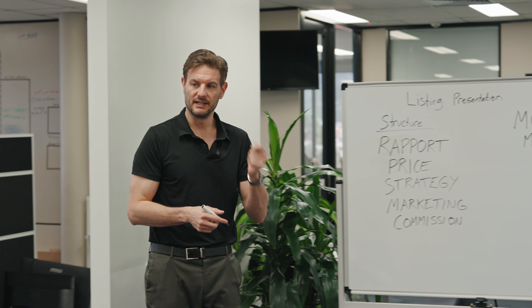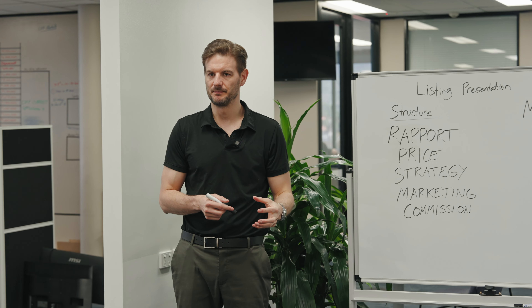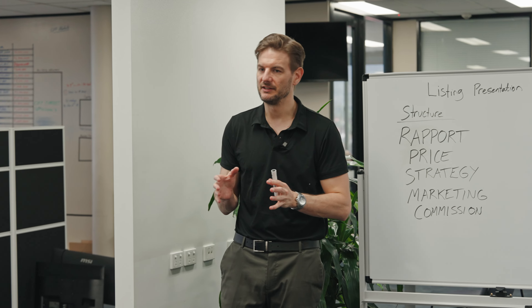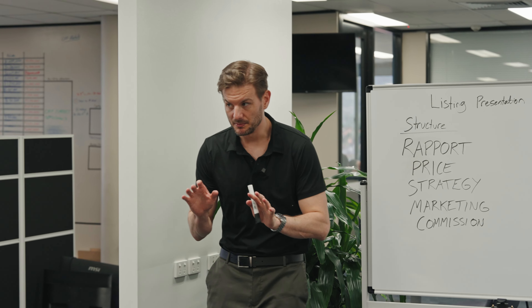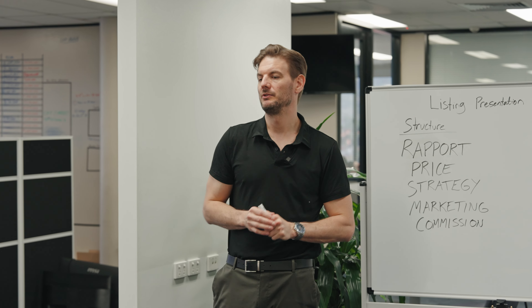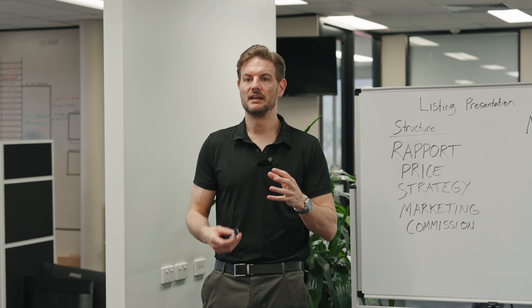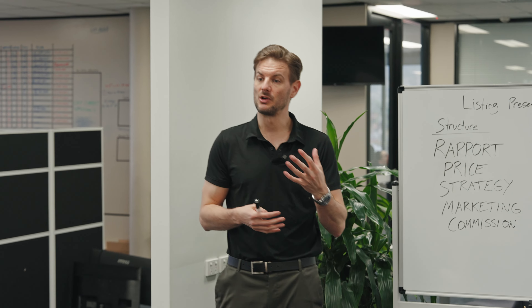One thing that really helped me was coming up with a structure for my presentation. The first thing you want to do when you go to a listing presentation is build rapport. This is probably the number one most important thing you need to get good at — just building some commonality with the client, finding topics of interest.